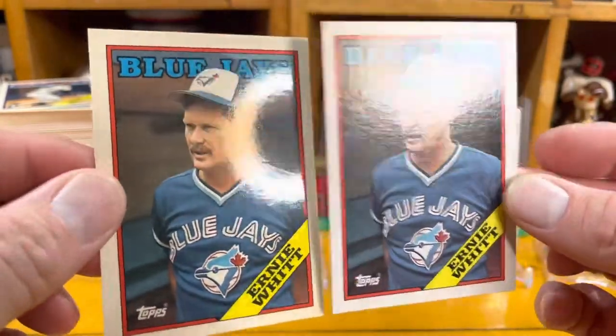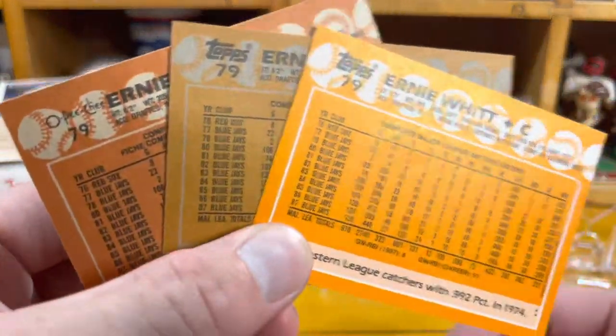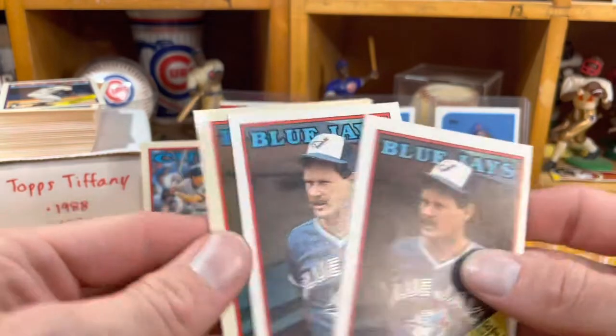The ultimate way to tell them apart is just the shine — super glossy. I thought I'd try to make this video to show you what they actually look like. And here's the O-Pee-Chee — they're all very significantly different from one another. There's the Ernie Witt rainbow.